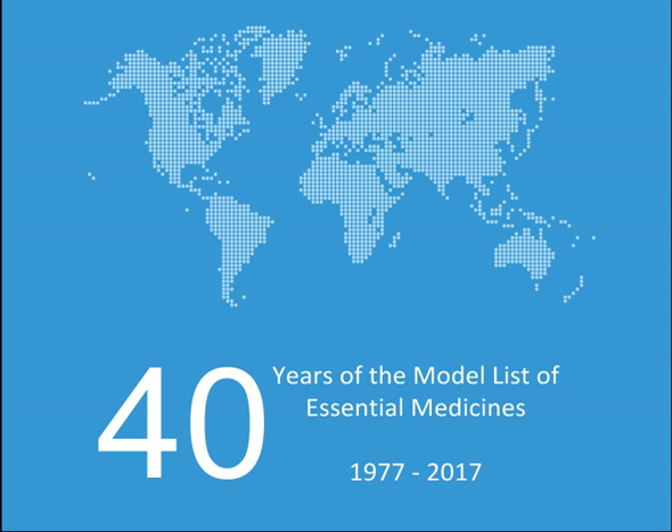Medicines acting on the respiratory tract — antiasthmatic and medicines for chronic obstructive pulmonary disease: Epinephrine, Ipratropium bromide, Salbutamol (Albuterol).